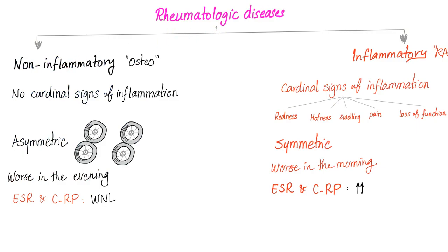Rheumatological diseases are either non-inflammatory or inflammatory. For example, osteoarthritis versus rheumatoid arthritis. Non-inflammatory: no cardinal signs of inflammation. Inflammatory arthritis: cardinal signs of inflammation — redness, hotness, swelling, pain, and loss of function.